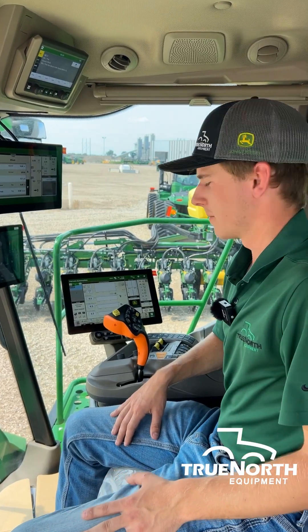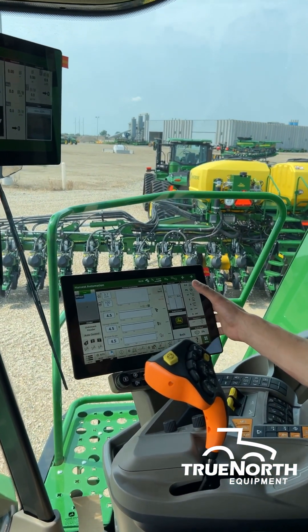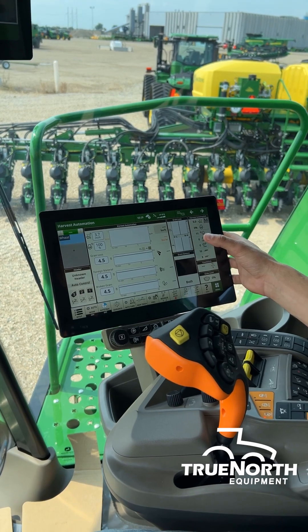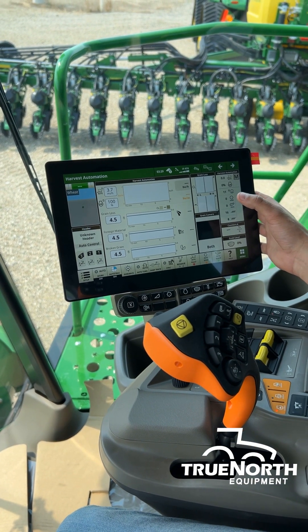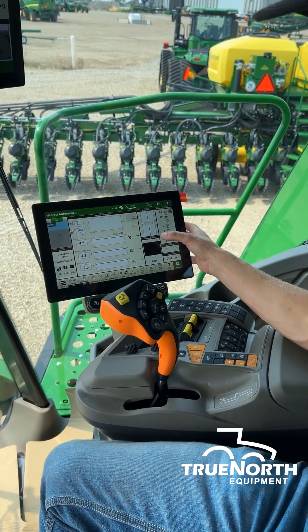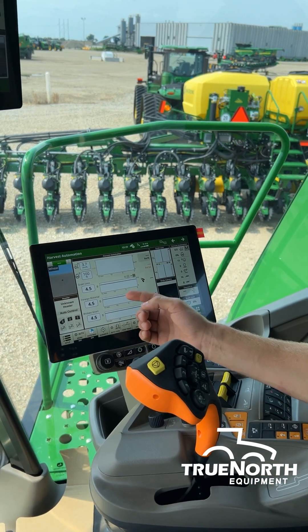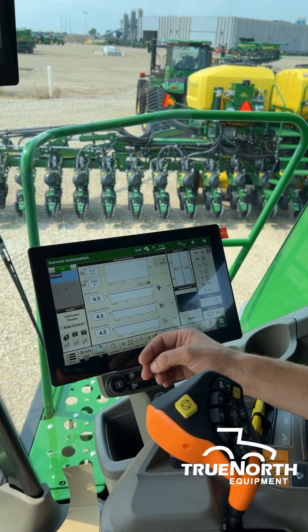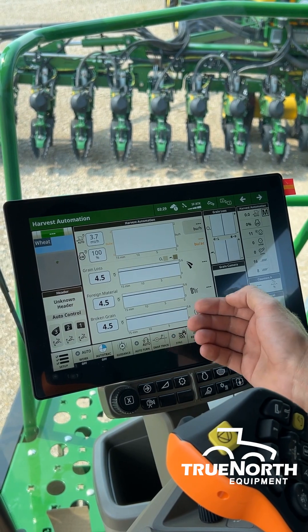As you come into the cab, let's start talking about more of our ultimate technology package. No more do we have the Combine Advisor and Harvest Smart technologies — they've been replaced with what we call harvest automation. With this we get less user inputs and more simple adjustments. You'll see that we have three main settings now to adjust our grain loss, our foreign material, and our broken grain, all represented on a time graph of the last 15 minutes.